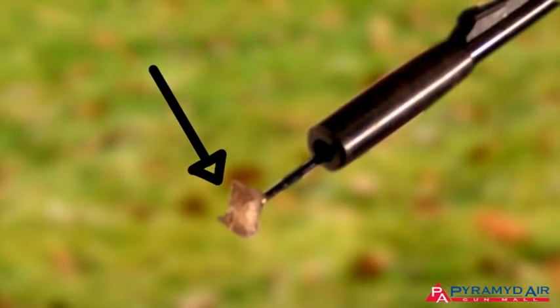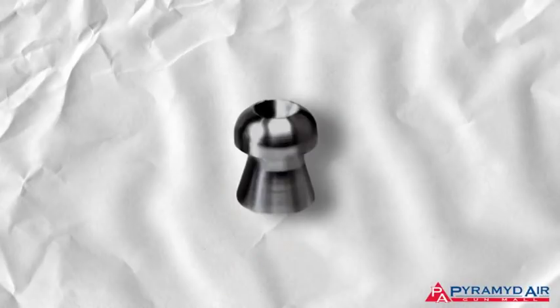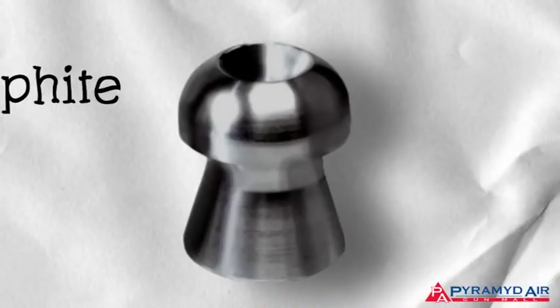What you actually see is not dirt. The black on the patch is actually the compound that the pellet manufacturer puts on the outside of each pellet to keep the lead from oxidizing. If they didn't coat the pellets with something, they would soon turn white because the exposed lead oxidizes. Every pellet manufacturer puts something on their pellets to prevent oxidation. Oil and wax are sometimes used, but many pellet manufacturers use powdered graphite, and they put it on so thin that you can't see it. After you've handled many pellets, your fingertips will be black from this graphite.